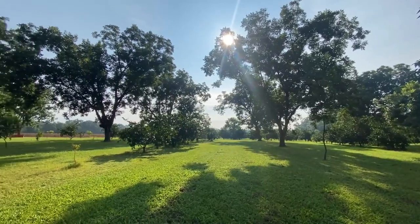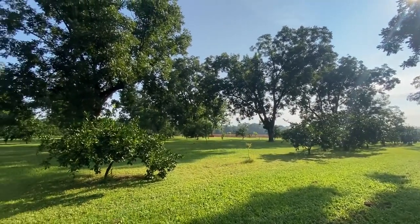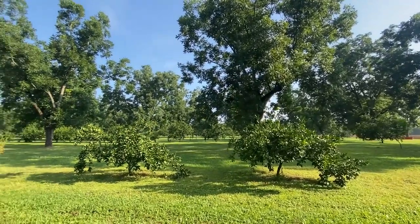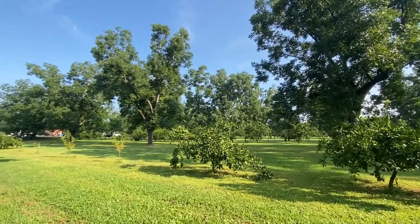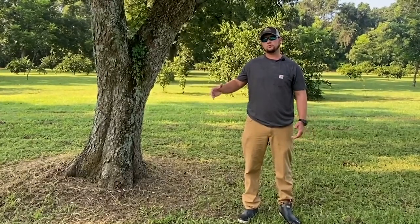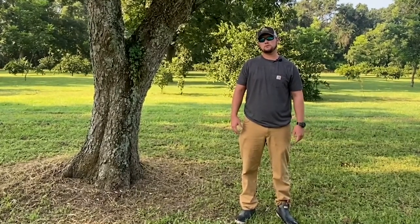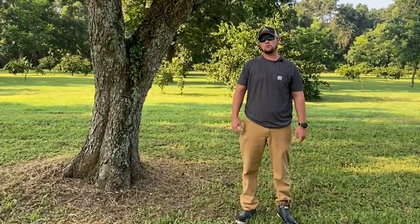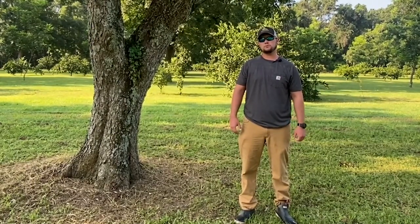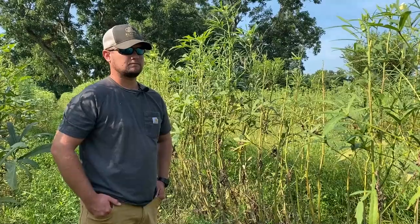Our pecan orchard here is 75 by 60. Something we've learned over the years when we plant new orchards: the more room the pecans have, the better the air flows, and it seems like we don't get as much disease. This area gets a lot of rain and high moisture, so disease can be very tough on us.